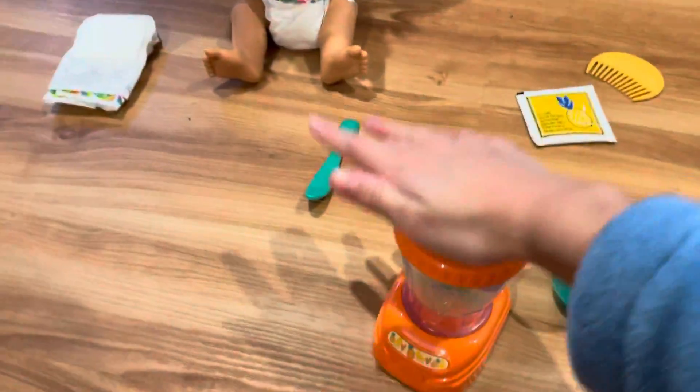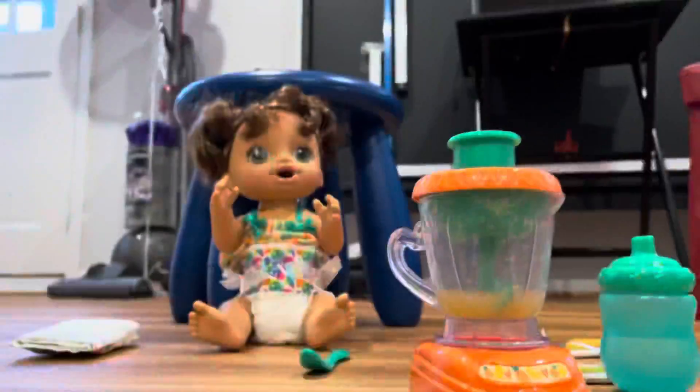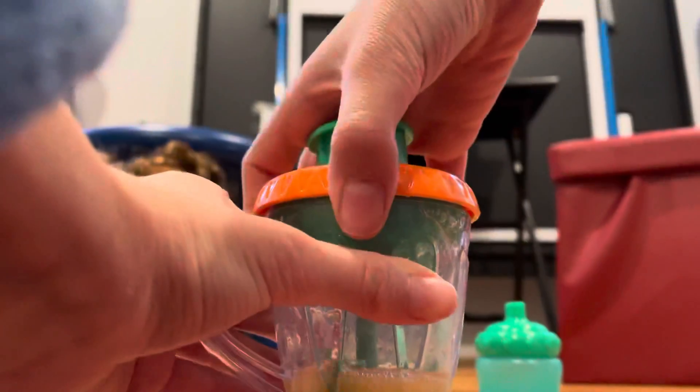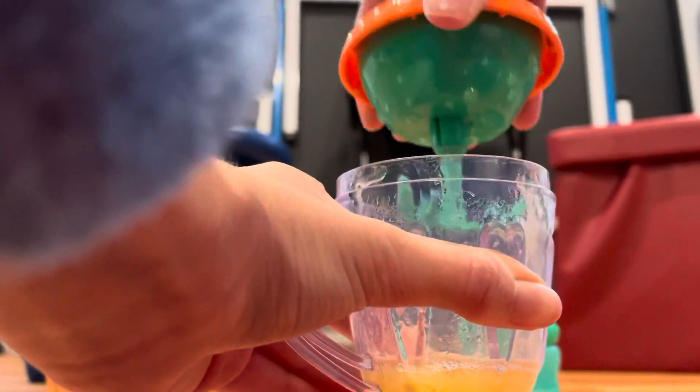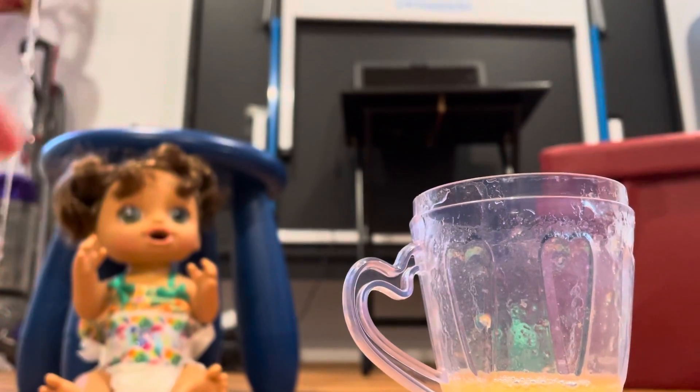Let's put the mixer top on — make sure to close it tight. Come on! All right, looks pretty good. Let's mix it a little bit more. Okay, let's open the lid really carefully because there's your food inside. And here's your food! Wow, that looks good. Are you hungry now? Yeah, I'm hungry.